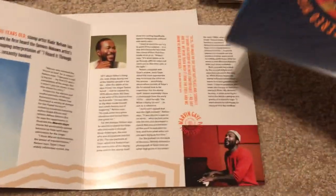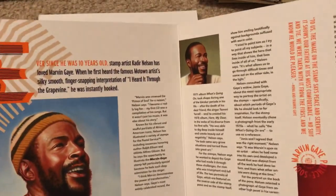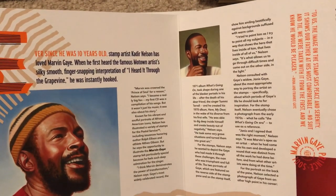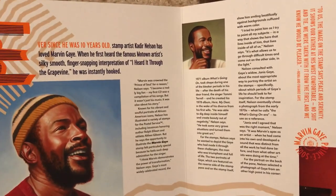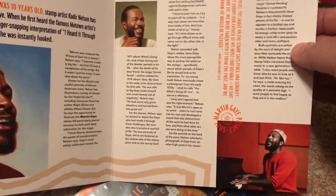So let's see what this looks like. It looks like a 45 record, and you can open it up. It's got information about Marvin Gaye inside. Ever since he was 10 years old, stamp artist Kadir Nelson has loved Marvin Gaye. When he first heard the famous Motown artist's silky smooth, finger-snapping interpretation of I Heard It Through the Grapevine, he was instantly hooked. And then we have this, which I'm dying of curiosity to see.